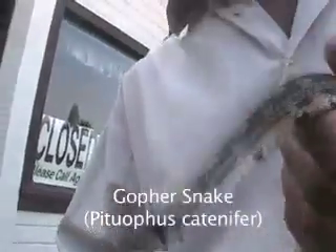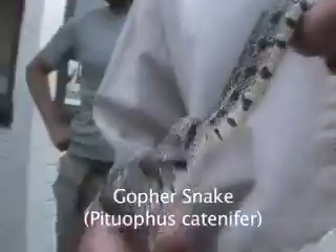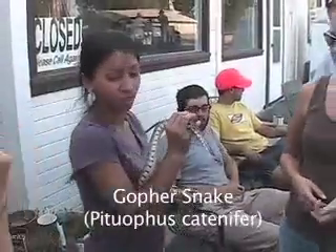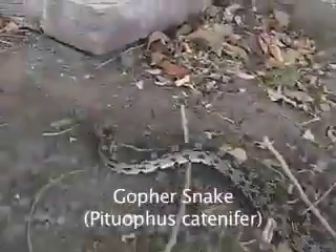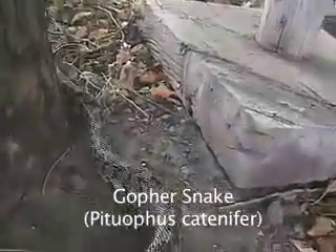Gopher Snake, Pituophis catenifer. The gopher snake is similar in appearance and shares the same range as the western rattlesnake. If threatened, it will mimic the rattlesnake by hissing and taking a rattlesnake strike posture. This is both good and bad for the gopher snake, because while it may succeed in warding off a threat, this behavior also makes the gopher snake a target for humans intent on killing rattlesnakes.